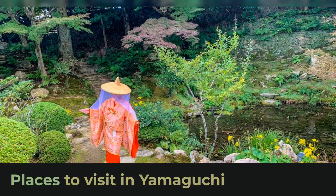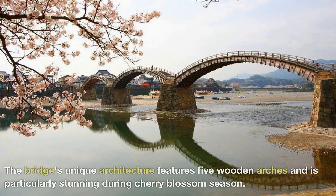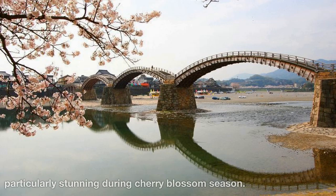Places to visit in Yamaguchi. Kintaikyo Bridge — this famous wooden arch bridge in Iwakuni spans the Nishiki River and is a symbol of the city. The bridge's unique architecture features five wooden arches and is particularly stunning during cherry blossom season.